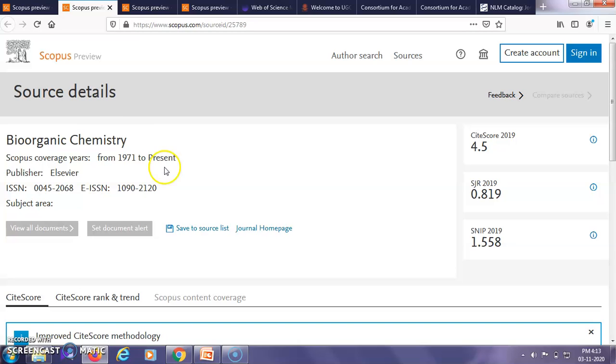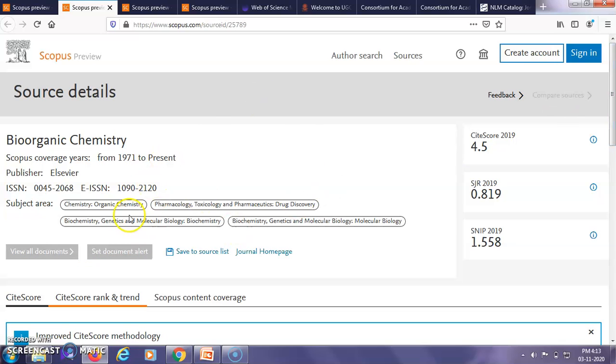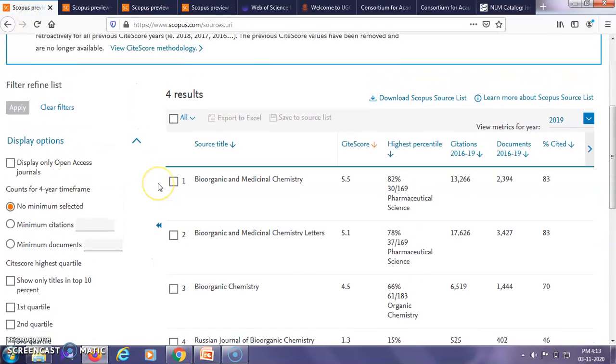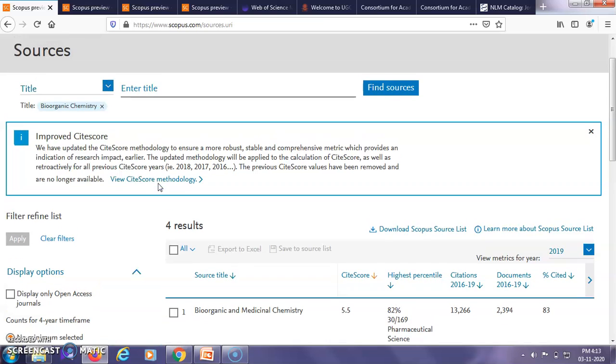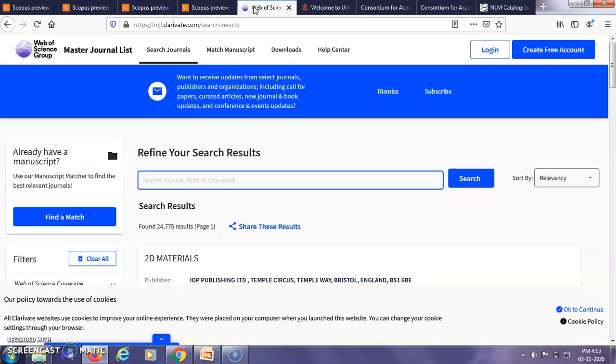The page also gives information about the ISSN number, EISN number, the site score, and the different subject areas under which the journal is published. So you can easily search journals in the Scopus database through the title, ISSN number, or the particular subject area.